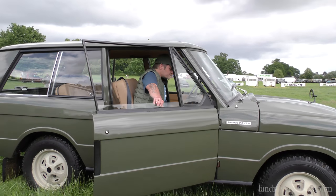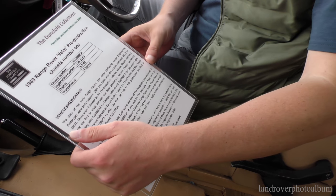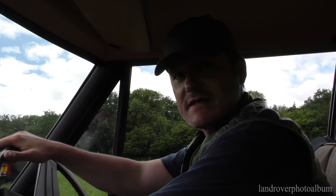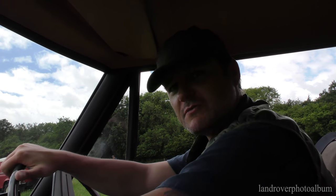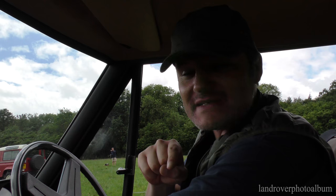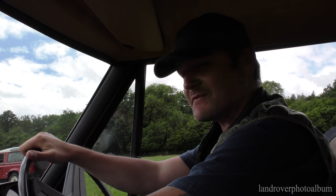I am so pleased. Range Rover Vela pre-production — chassis number one. This is the very first, ladies and gents, the very first Range Rover in history. Pre-production prototype, chassis number one. Us Land Rover freaks, we know how special this car is. And you should all know too.